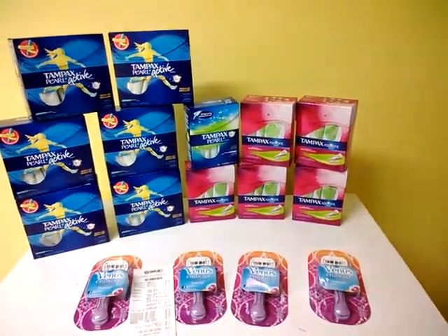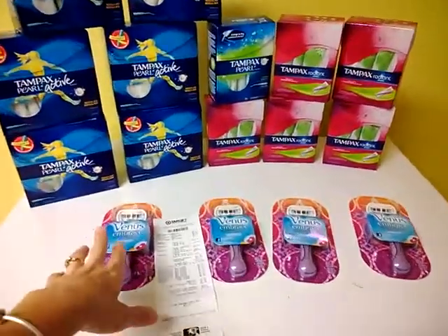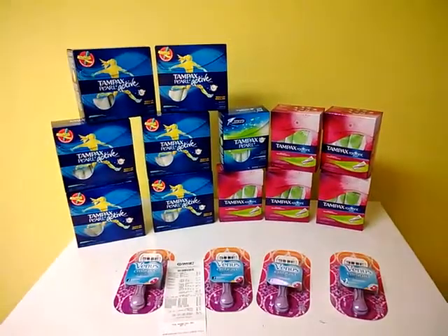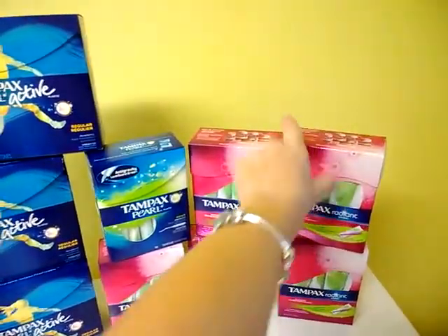I asked if they would substitute another type and still give me the free razor when I buy three, because they were out every time I came in. He said sure. So I ended up picking the cheapest ones they had, which were $2.08.